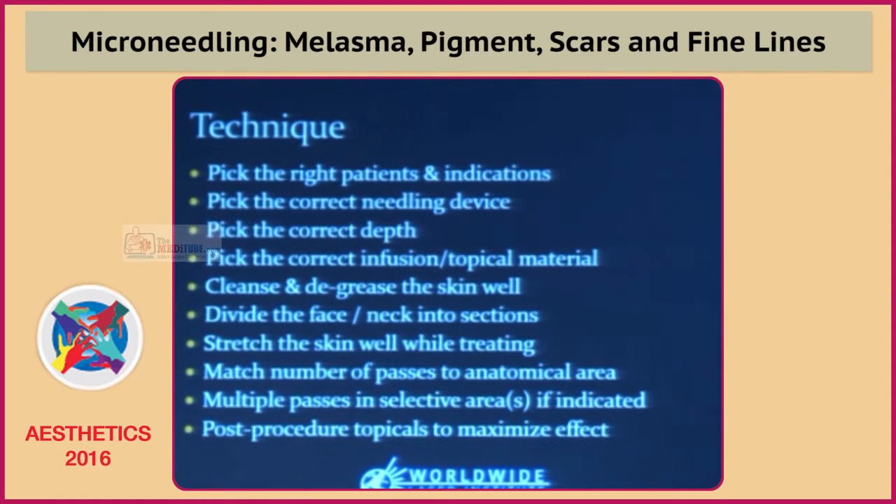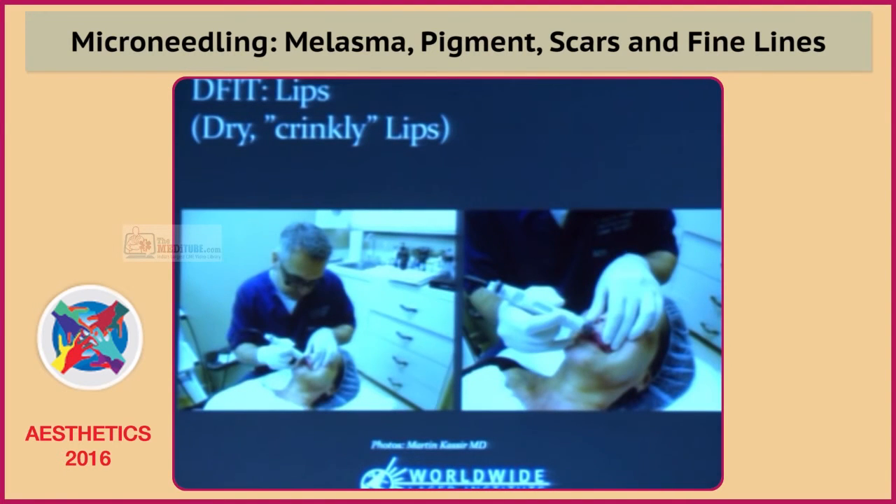This patient didn't think she'd gotten any improvement, so once we showed her those photos and the close-up of the pigment, she understood.